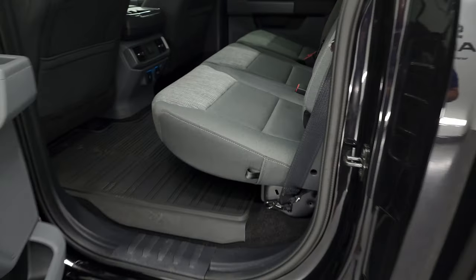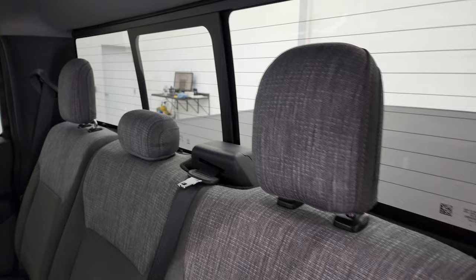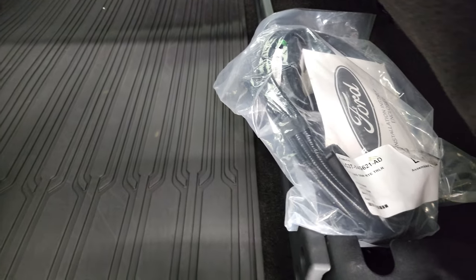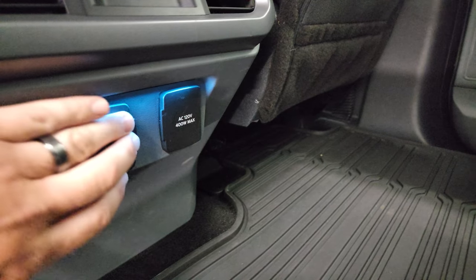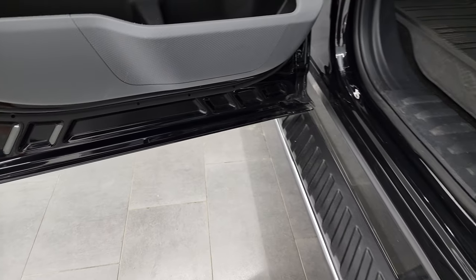We'll take a quick look at the back seats — they are just as clean as the front seats, no rips or tears back here. It does have the LATCH child safety system for any child car seats you may have. Power sliding rear window with the built-in rear defrost. These seats fold up for extra storage, and you have the all-weather floor mat back here. There's the wiring for the trailer backup assist system, a 120-volt 400-watt max plug-in, and a USB and USB-C plug-in back here. The back doors have your child safety locks.